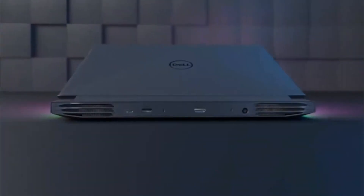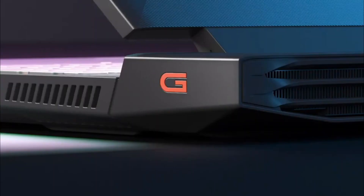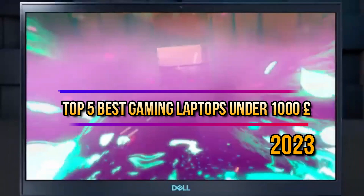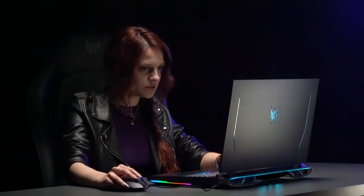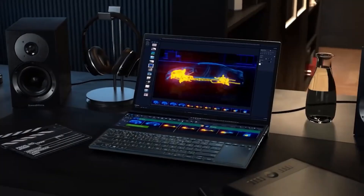Hello and welcome back to Simplify Tech. In today's video, we will be telling you about the top 5 best gaming laptops that you can buy for under £1,000. We will be covering the key features and specifications of each laptop along with their pros and cons to help you make the right decision.